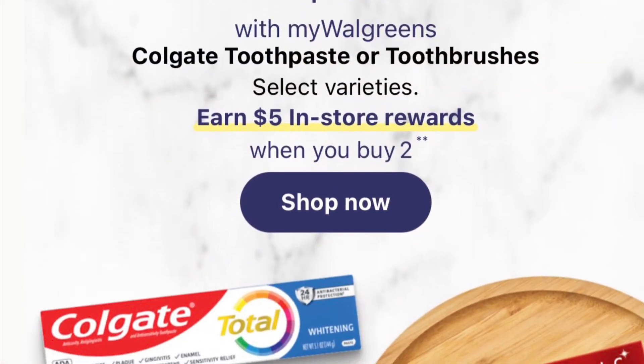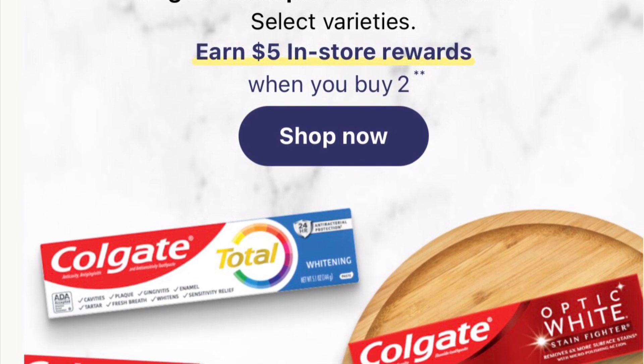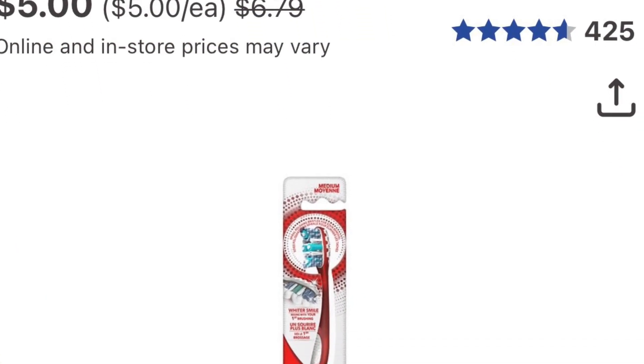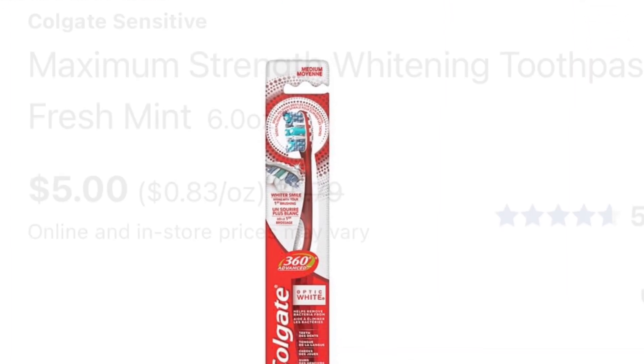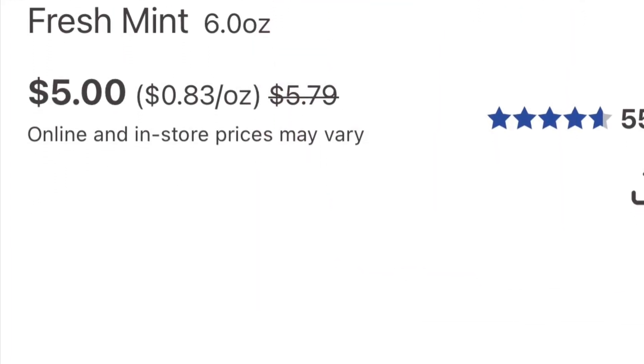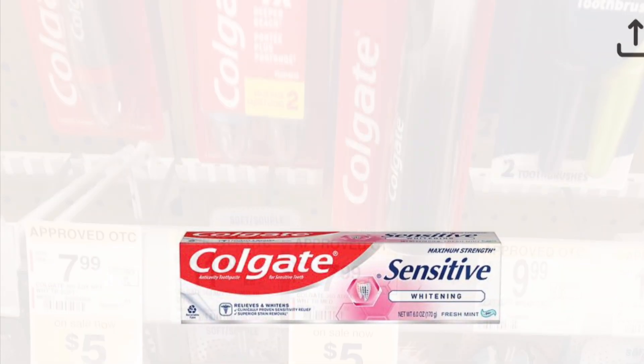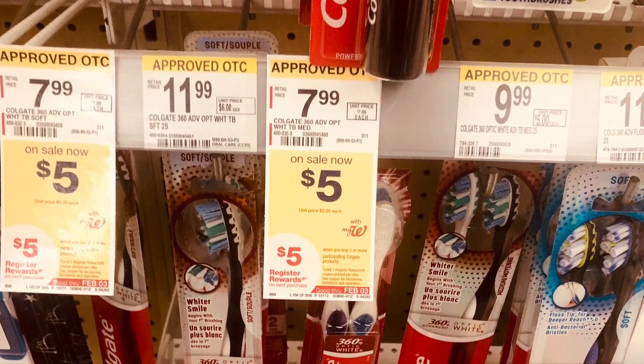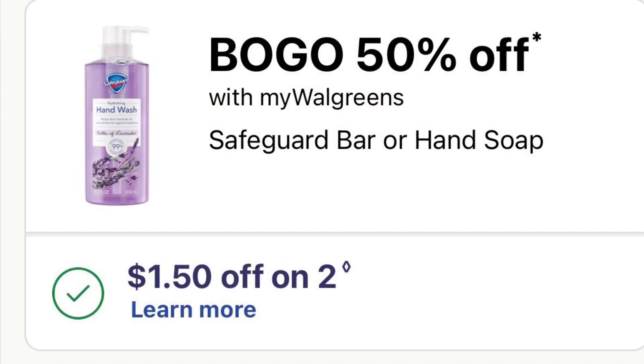The other Colgate deal is buy two get five, and they're $5.00 each. Pick up two for $10.00, use the four-dollars-off-two coupon, pay $6.00 and get five dollars back. That makes them $1.00 or 50 cents each. You can mix or match toothpaste or toothbrush — not a bad deal.